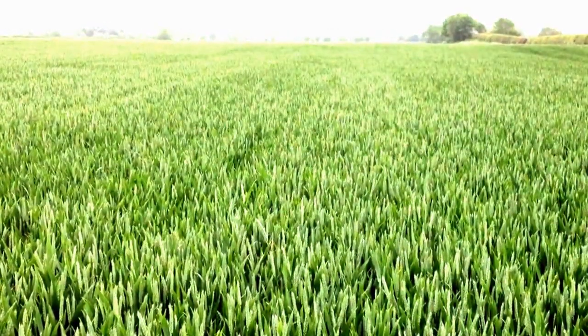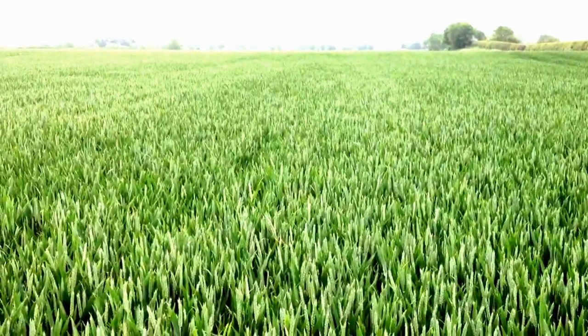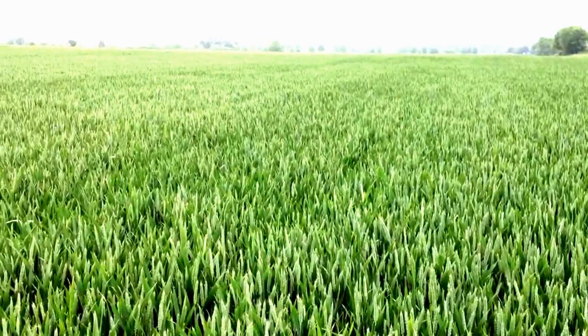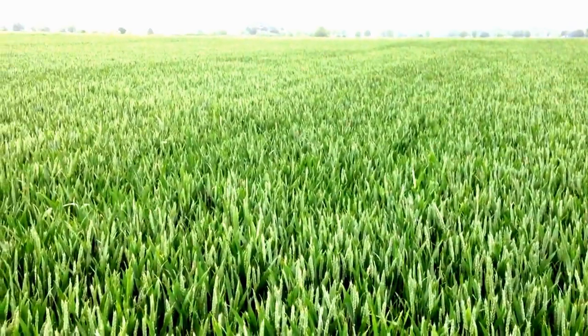It's the 1st of June and I'm out in a field of Gallant. The ears are well and truly out here and they'll just be starting to think about flowering fairly soon. So one of the things we have to consider at this time of year is wheat orange blossom midge.